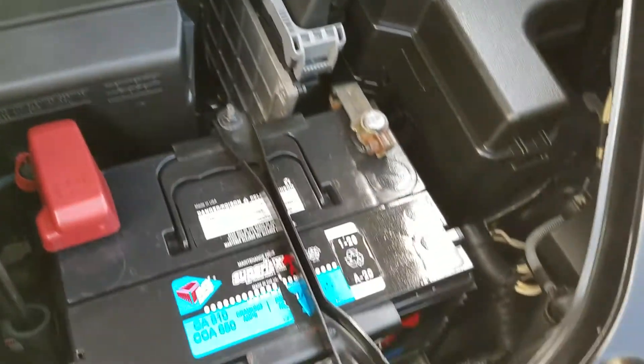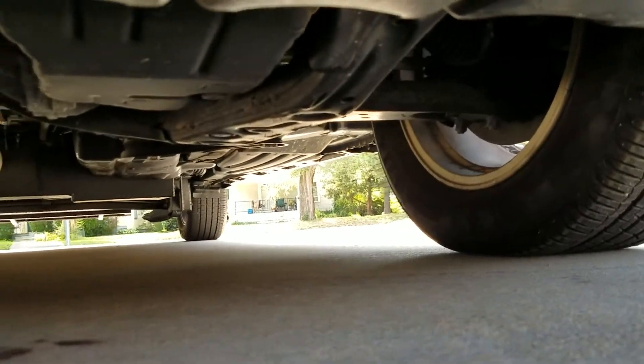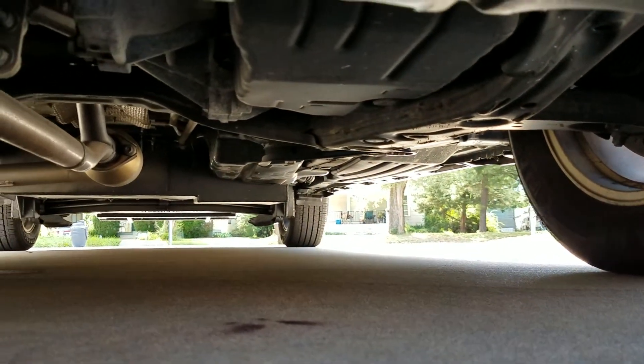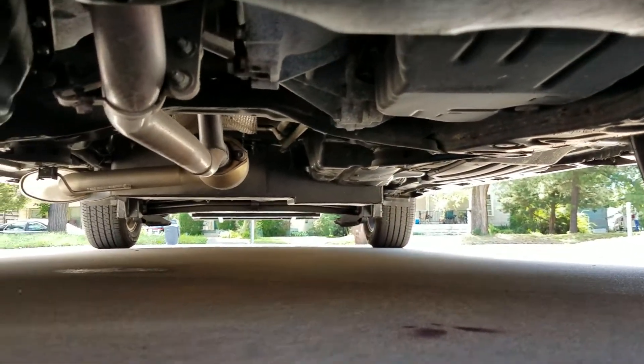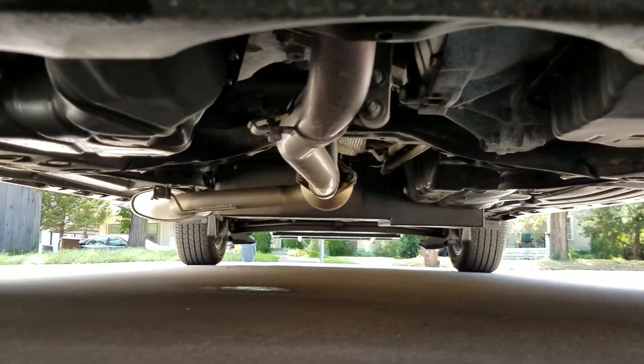We inspect these vehicles very thoroughly before we buy them. I'm buying from the same perspective you are — I don't want anything that's a bunch of trouble, been in a major accident, or has a salvage or rebuilt title. Take a look under the van — it's not all rusted out. The air conditioner is dripping down there, but that's fine, that's what it's supposed to do.